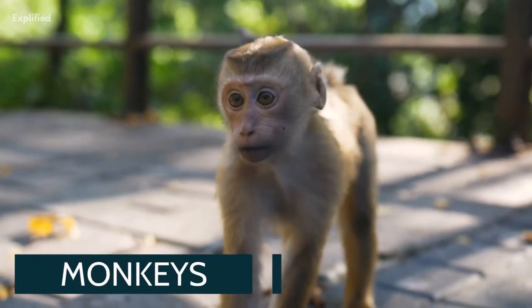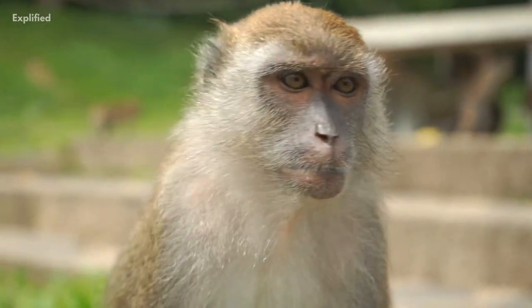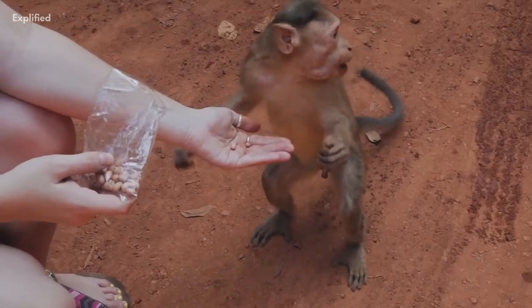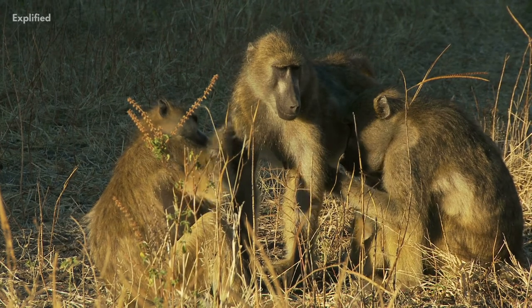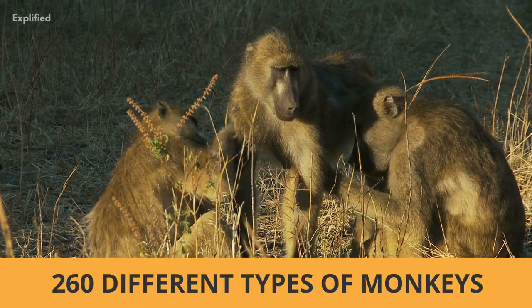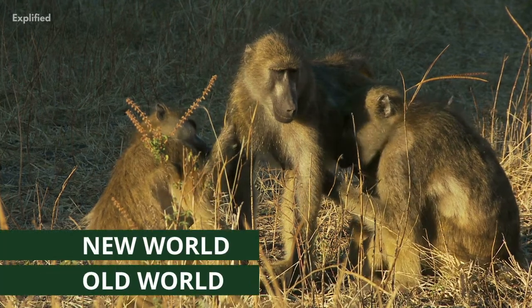Monkeys, one of our closest relatives, live all over the world and come in various shapes, sizes and colors. These mammals are very intelligent and have opposable thumbs, allowing them to use tools and play games. There are more than 260 different types of monkeys separated into two major categories: New World and Old World.